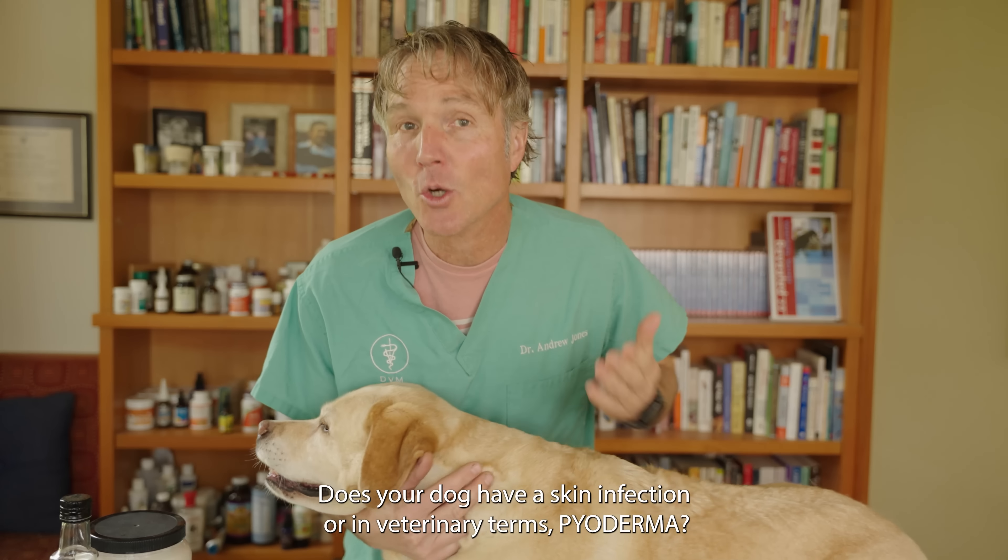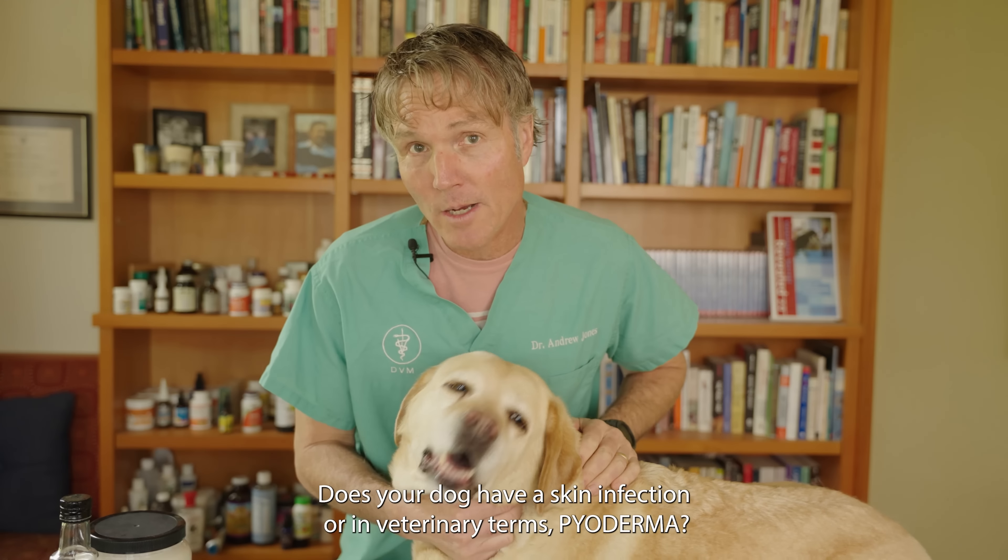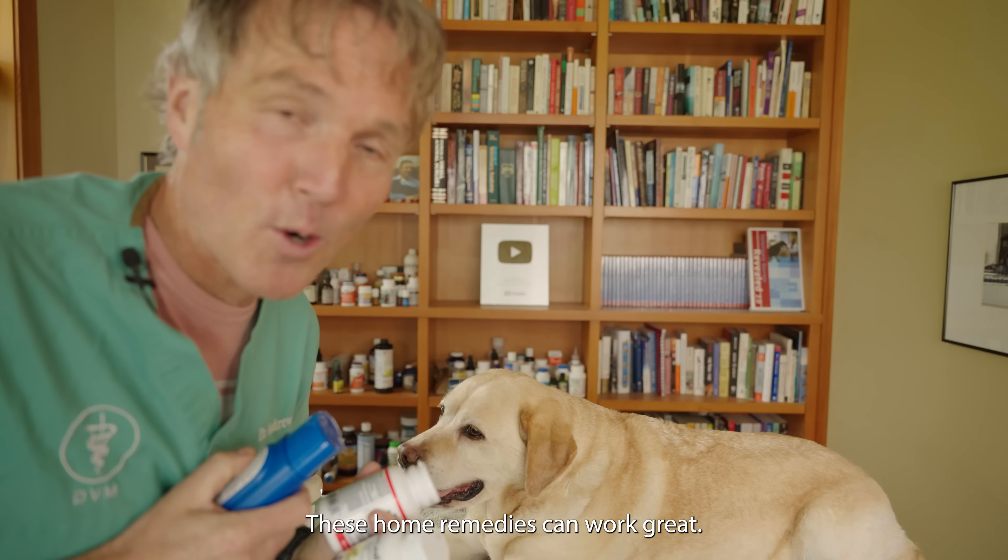Does your dog have a skin infection, or in veterinary terms, pyoderma? Some of these home remedies, they can work great.